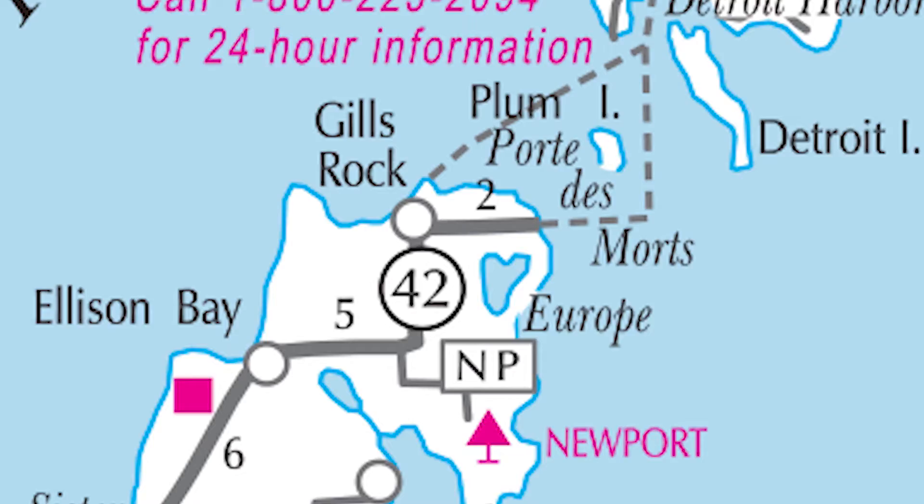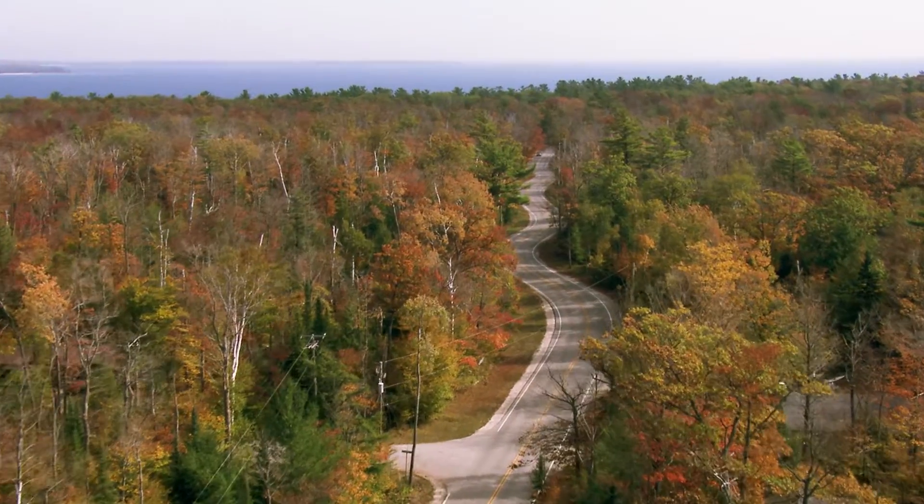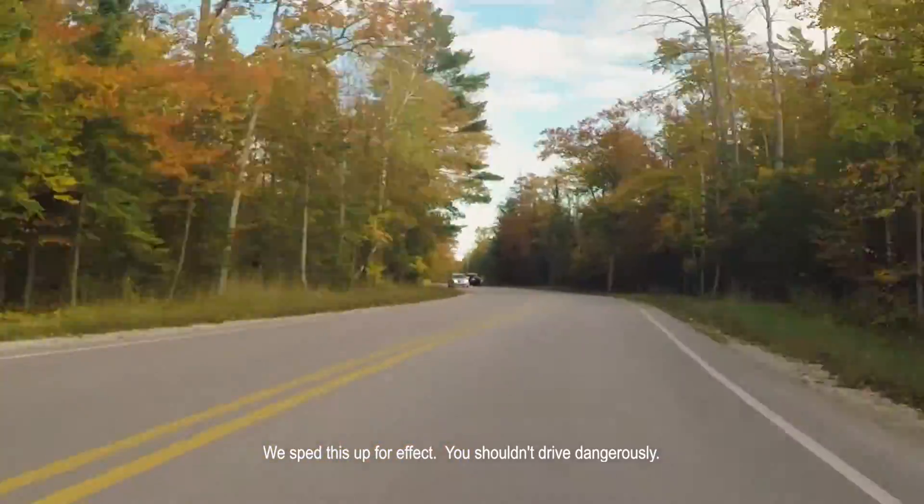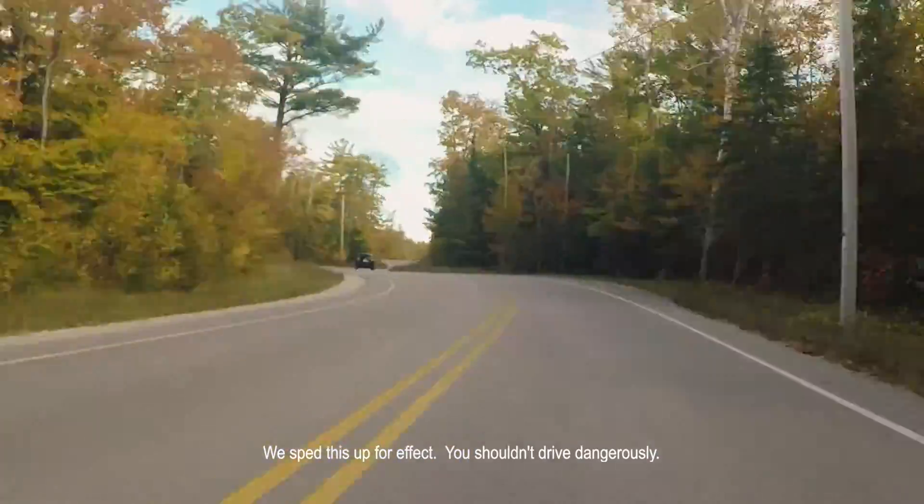That road is the northernmost stretch of Highway 42 between Gills Rock and the North Port Ferry Dock at the tip of the peninsula. One story has it that the road was constructed to weave around utility poles that originally went straight down the center of the road.